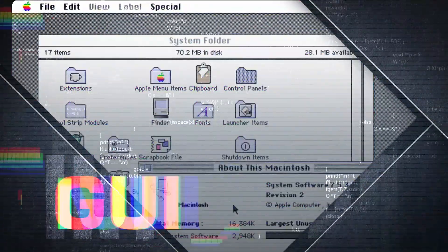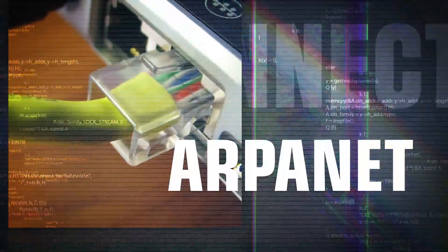Engelbart and his team would go on to make significant contributions to what would become the graphical user interface, and were involved in the development of ARPANET, the precursor to the Internet.